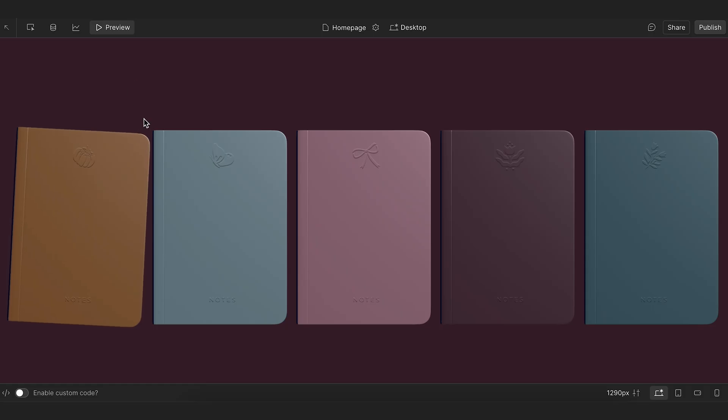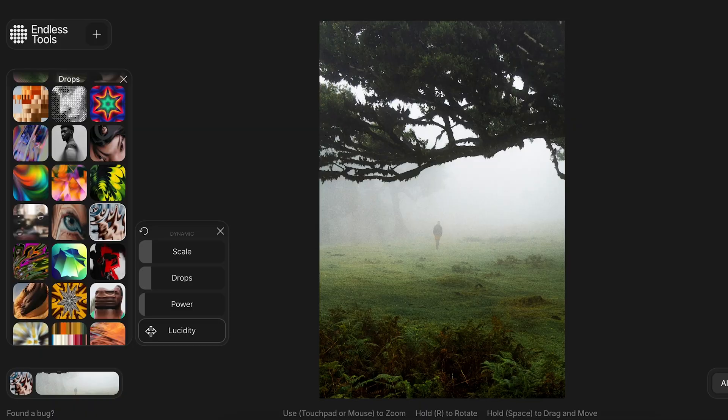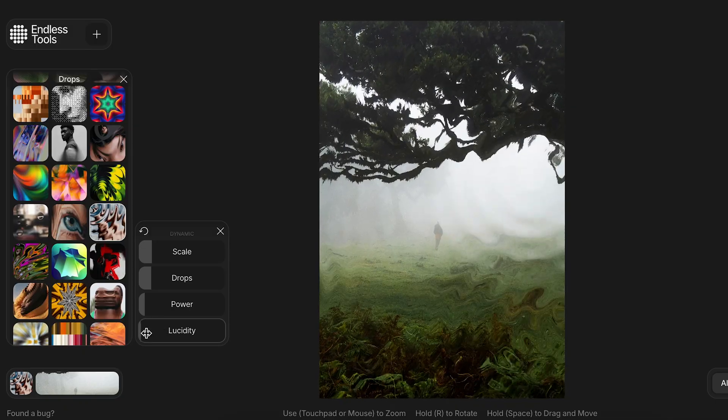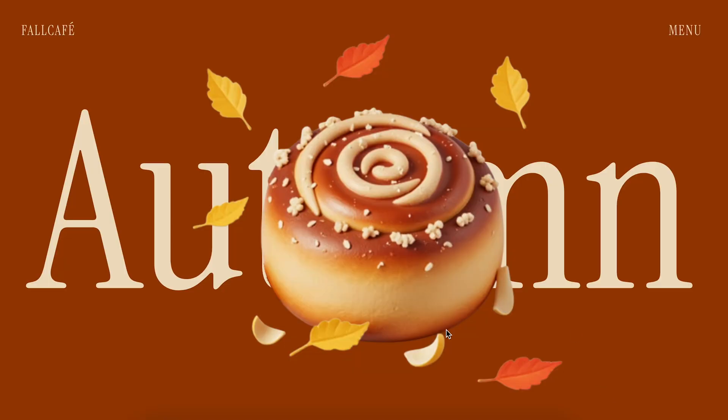To create even more fun animations, have a think about how you can add unique graphics as the base for your animations. One way could be to create a distorted version of a photograph, or use a 3D image to create more depth. Here's an example I created with Endless Tools, and here's an example of a 3D design created with B&B Icons. Have a play around and find unique and creative ways to build out that brand personality.